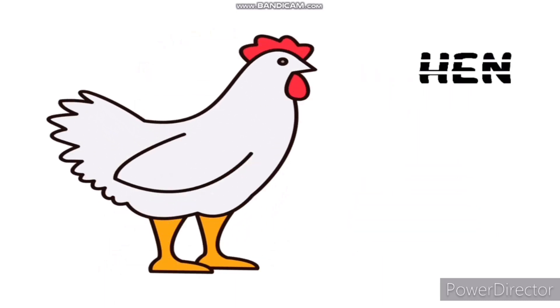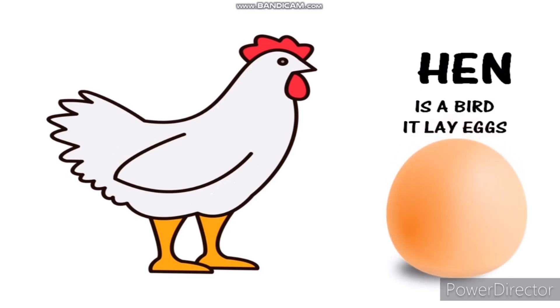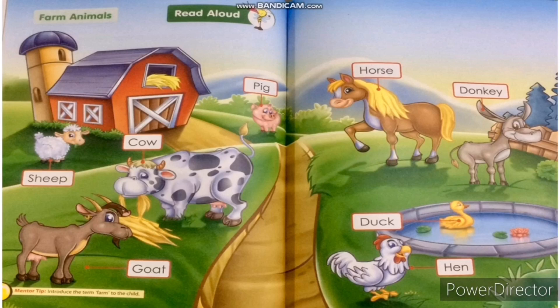This is a hen. It is a bird. Hens lay eggs. Farm or domestic animals help us in many ways. We need to domesticate farm animals because they give us food such as milk, meat, and eggs, and also fibers to make clothes. They also help to carry heavy loads.